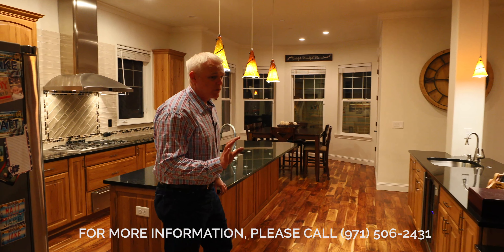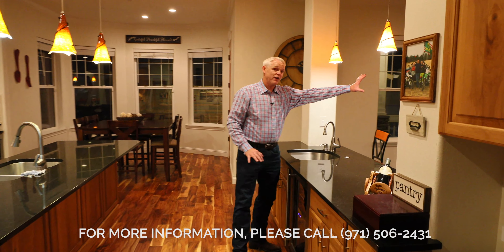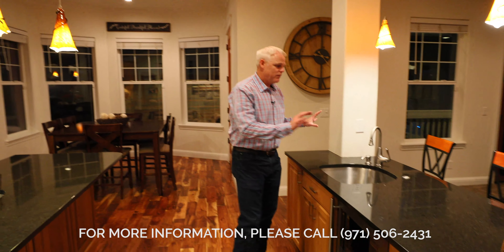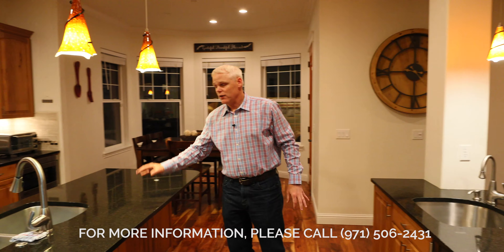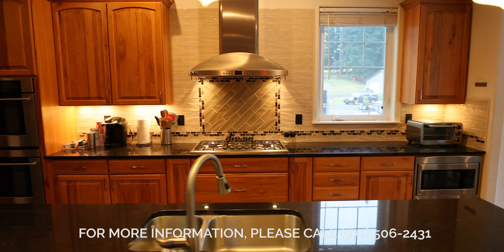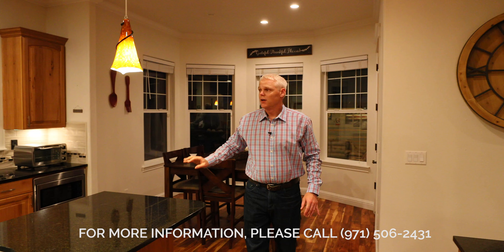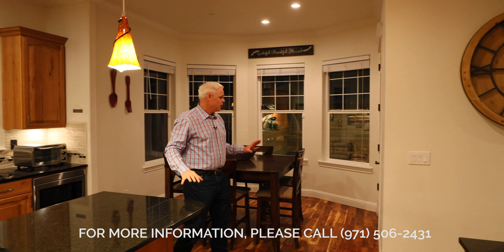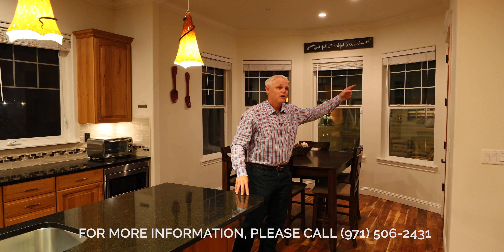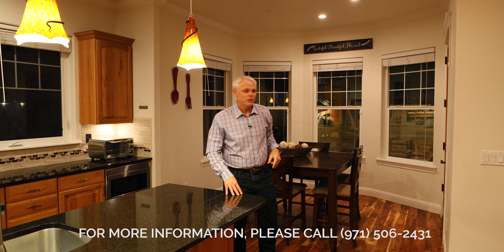Come on into the kitchen. So cool double island concept — you've got a built-in desk here and an island that feeds into the family room. Refrigerator, sink — this is the perfect spot for parties. Another island with a sink, walk-in pantry, double oven, stainless steel appliances, warming drawer, gas range, built-in microwave. This is a perfect kitchen for parties because then you go right into the nook and then a door that goes outside to the outdoor party area.